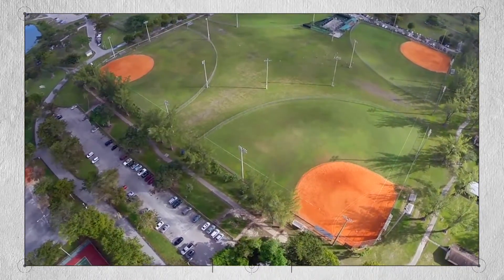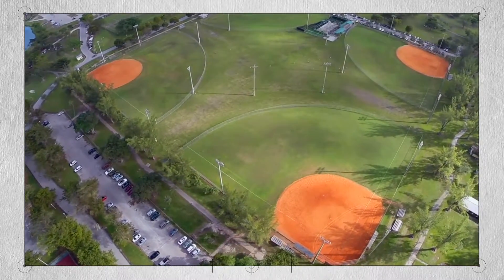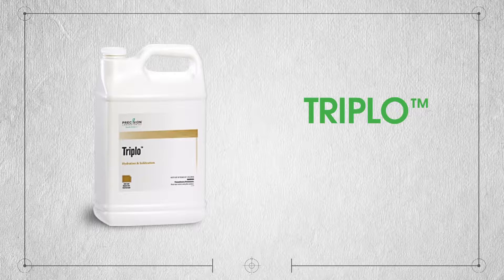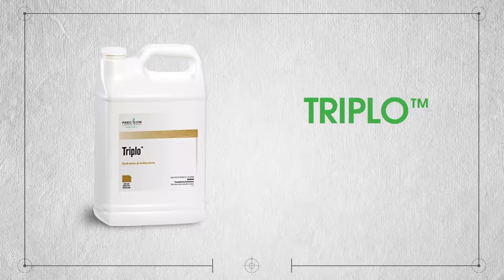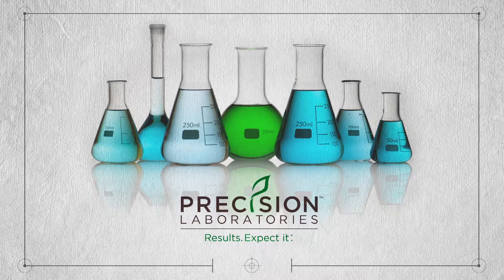Triplo is also flexible enough for use on other large playing surfaces like sports fields. Manage water consistently and affordably across large turf areas with Triplo — just one of the many new products from the Innovation Pipeline at Precision Laboratories.